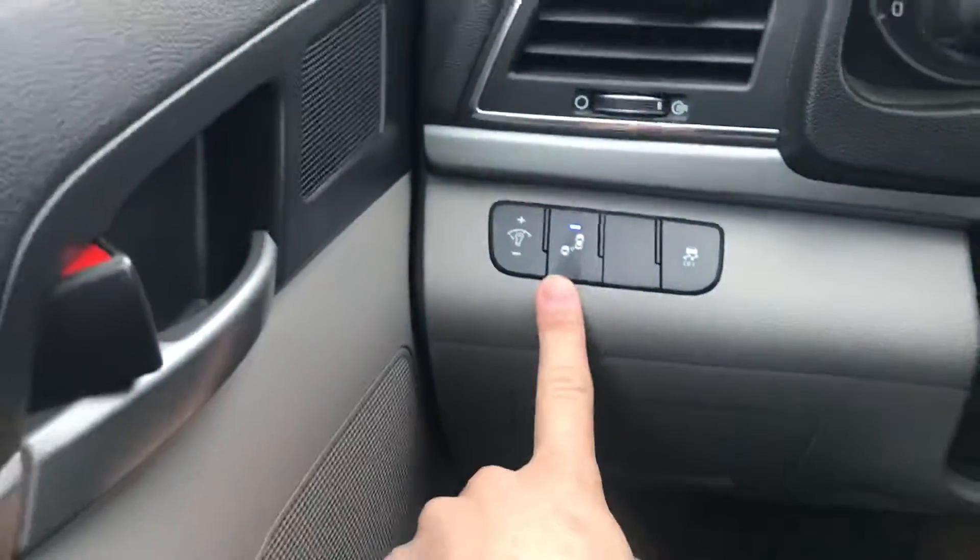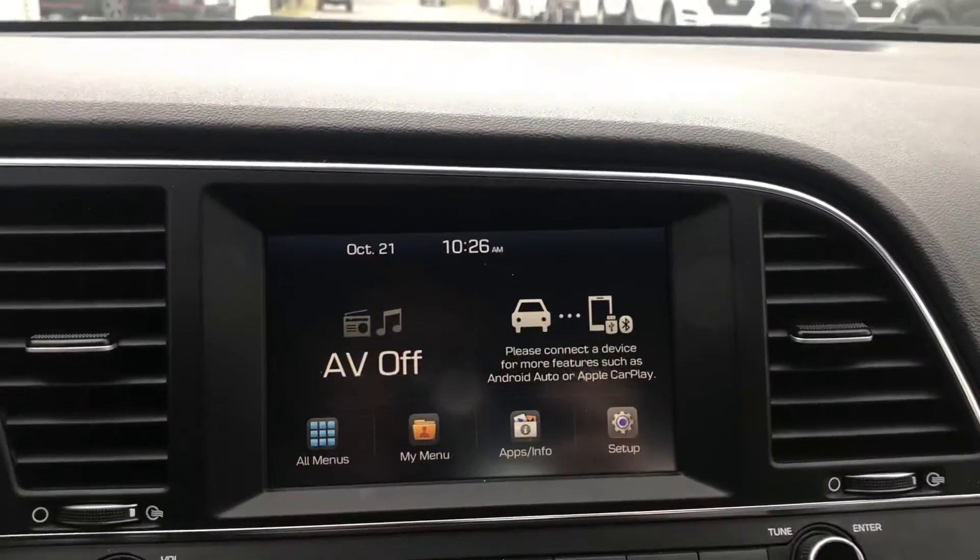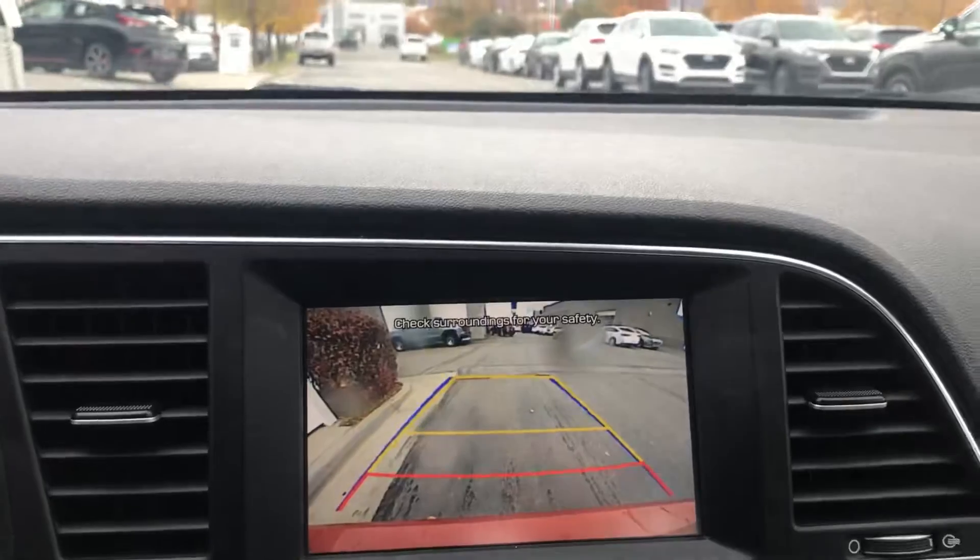The SEL model comes equipped with your blind spot detection monitor, along with Apple CarPlay and Android Auto here in the center, and a nice backup camera as well.